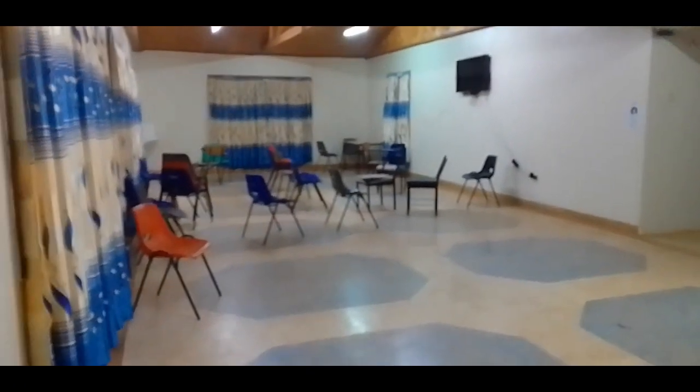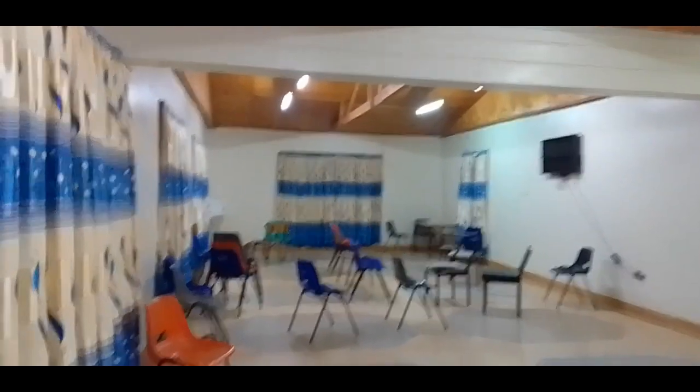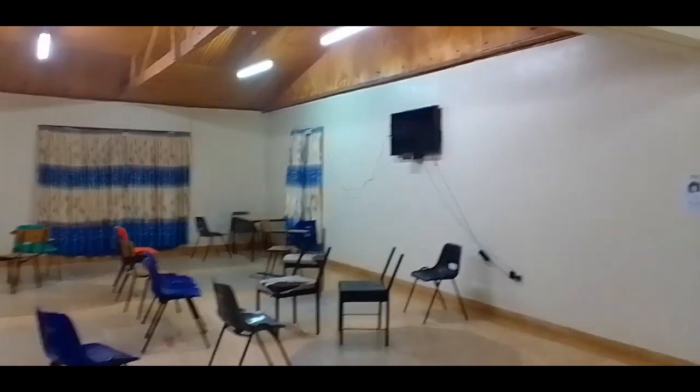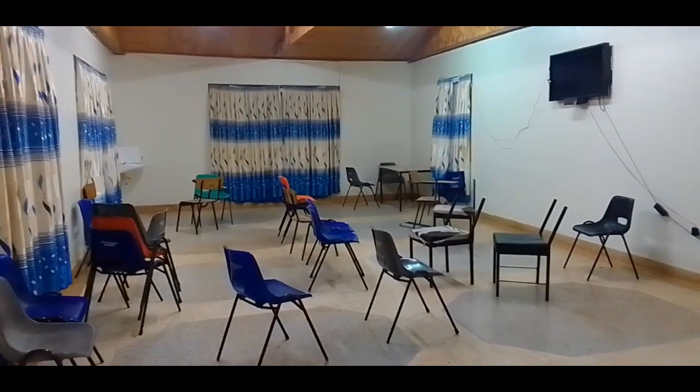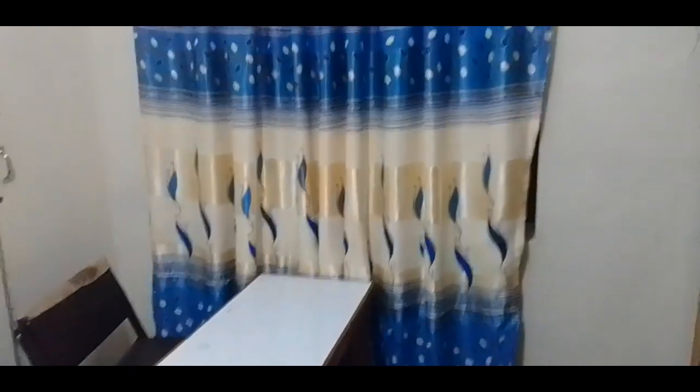From the inside, that's the TV lounge where students can watch football, soap operas, or whatever they want. And here is a mini tour of a room — you can see there's a wardrobe, a curtain, a study table, and a chair.